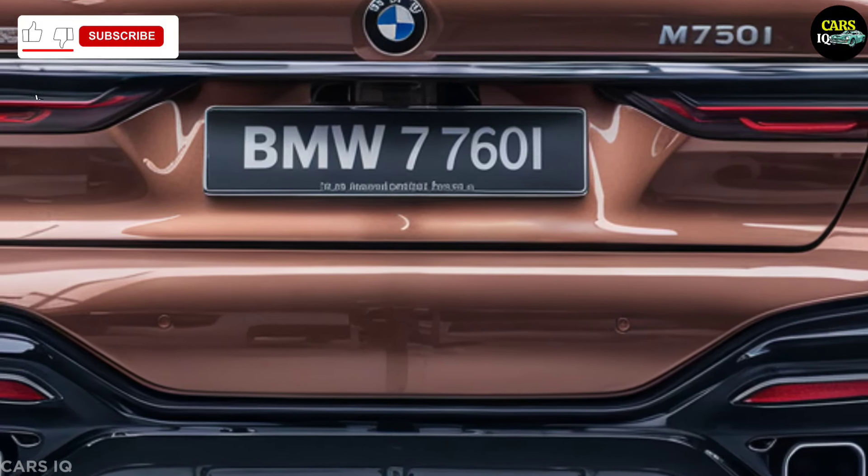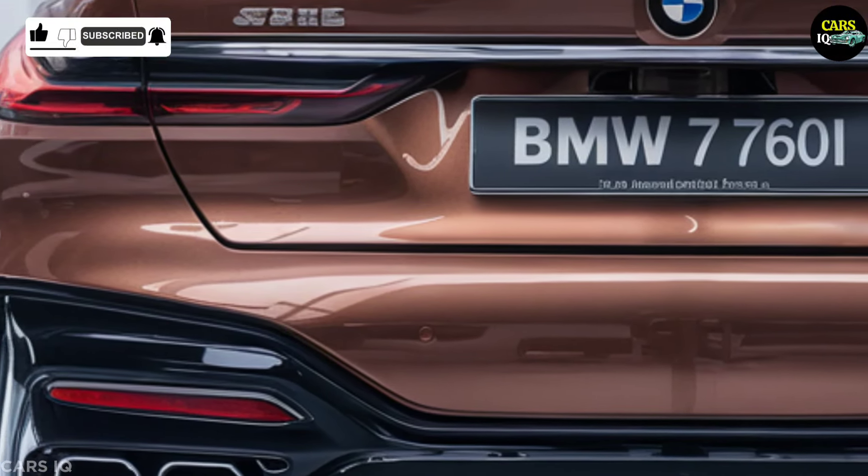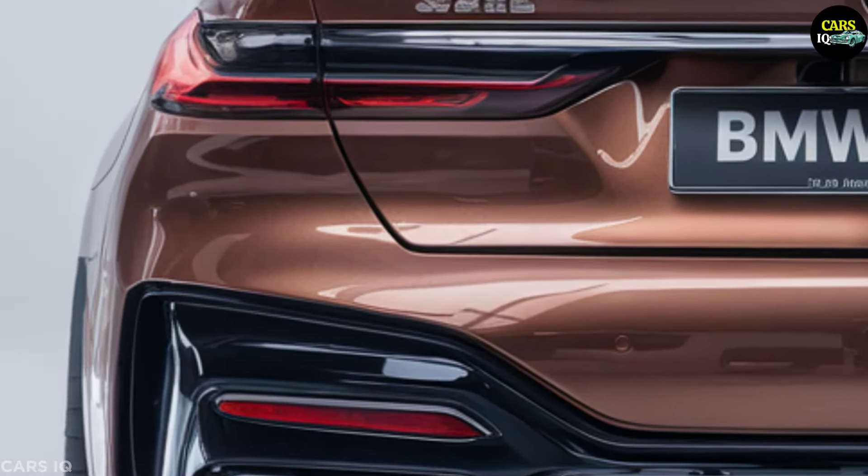Aerodynamic lines and carbon fiber accents enhance its dynamic profile. Large, sporty alloy wheels ensure it stands out on any road.